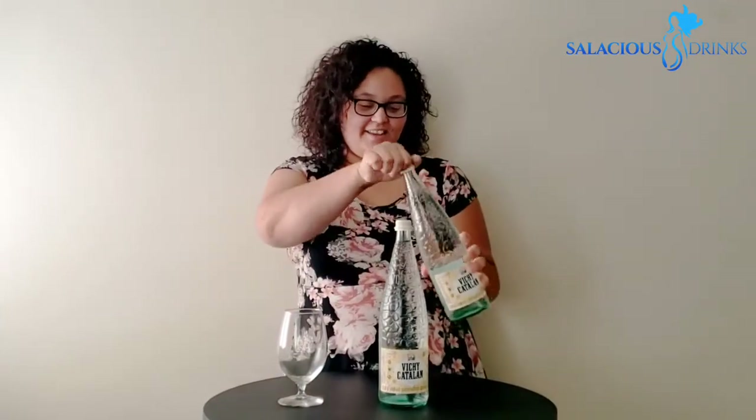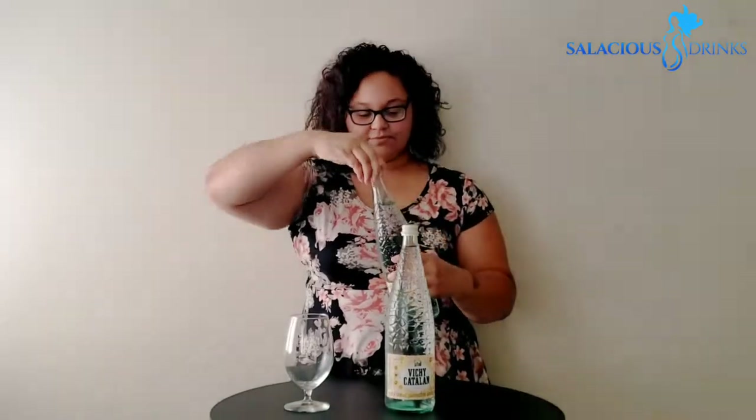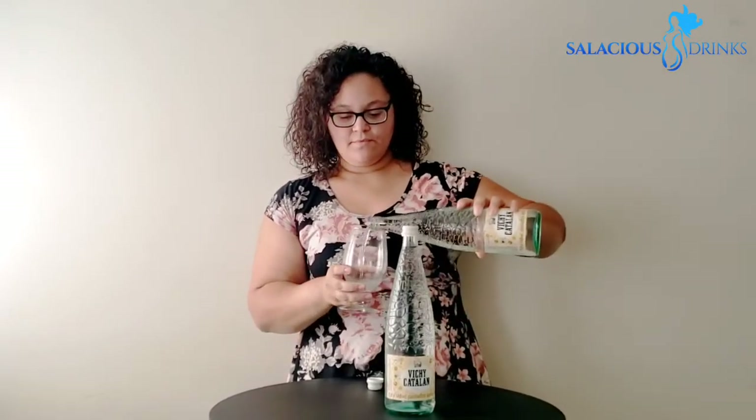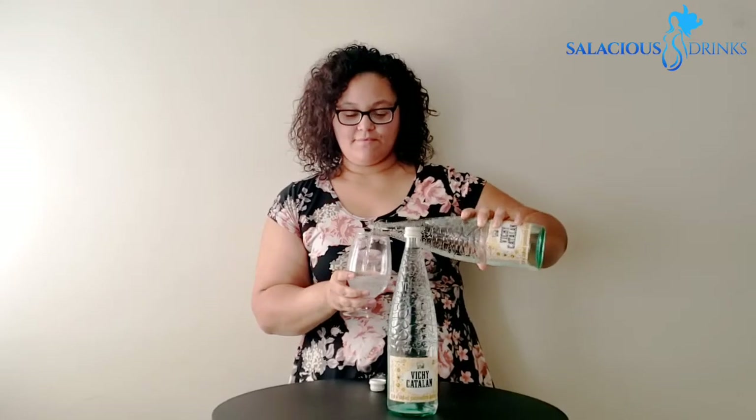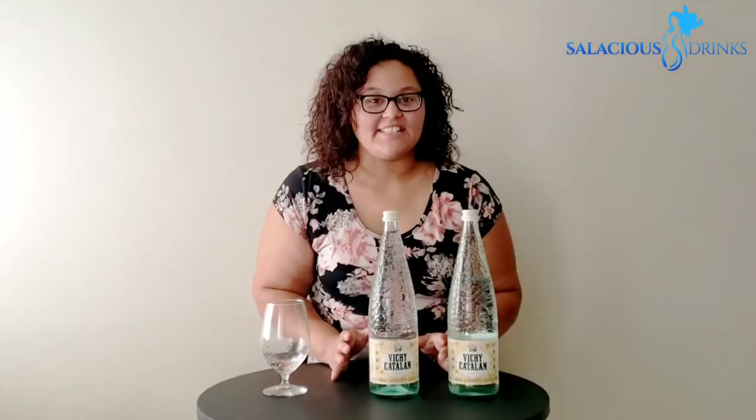It's my favorite part, y'all. Let's drink. Let's talk taste. This one's a bold sparkling with a super high mineral content. The bubbles before your first swallow dissipate on your tongue. This should definitely be served chilled, and probably goes well with a slice of lemon or orange.